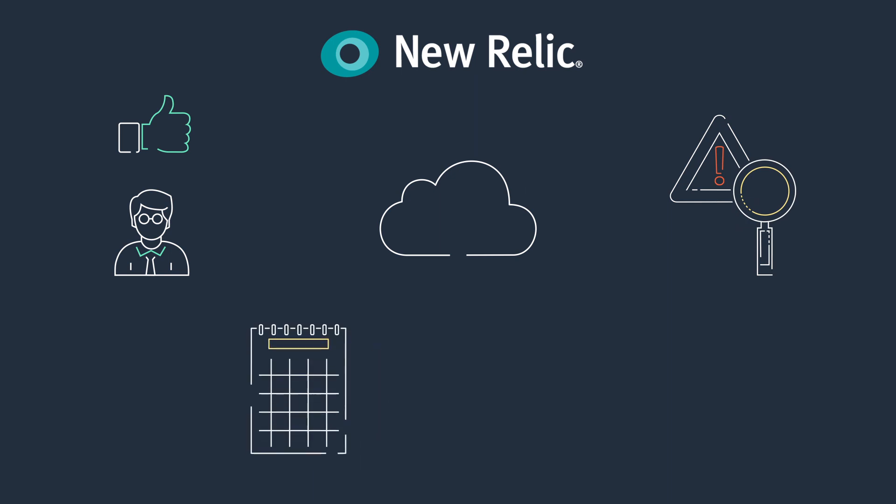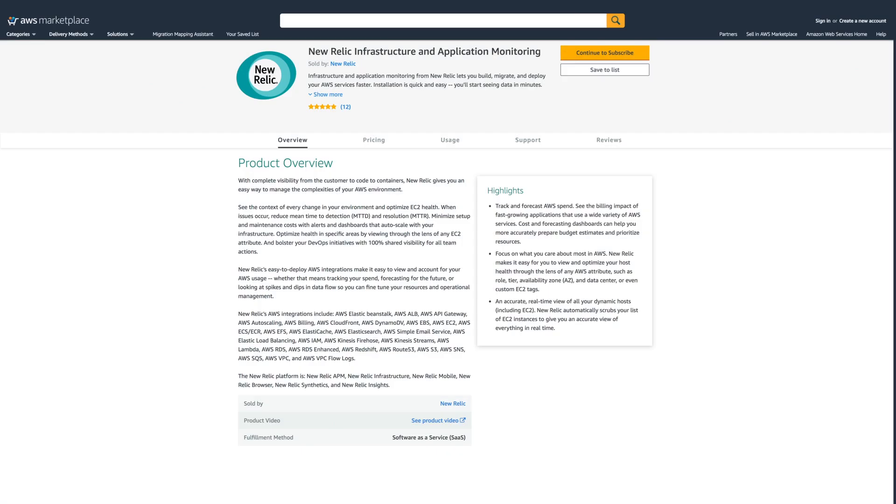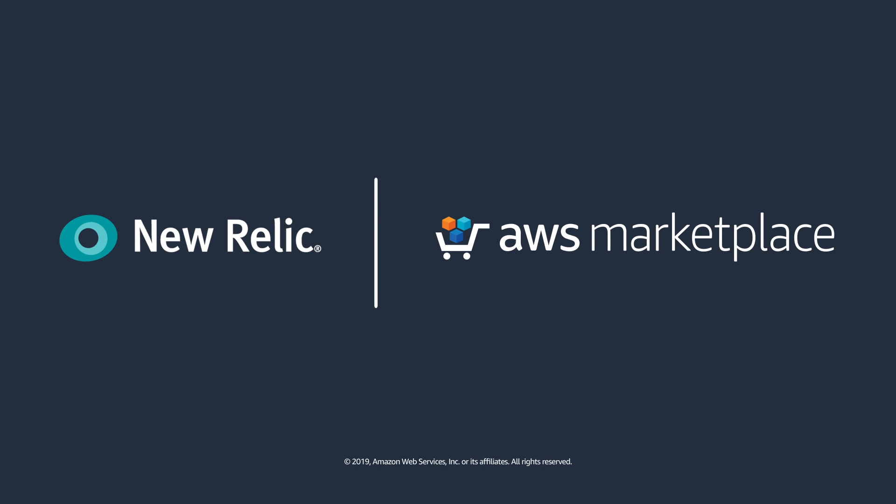New Relic can save months worth of time and result in reduced operating costs and higher quality application performance, ensuring an enhanced customer experience. Get started with New Relic today and deploy within minutes using the AWS marketplace.